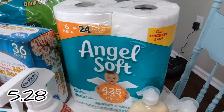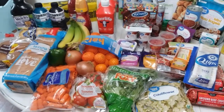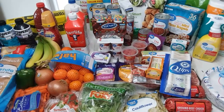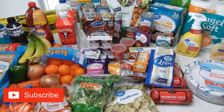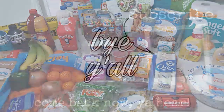Alright y'all, I think that's everything. Do you see anything I missed? I'm pretty sure I got it all. Thank y'all for watching this grocery haul. I hope you enjoyed it and maybe got some inspiration for meals or snacks. If you're not already subscribed, hit that button and join our family - we would love to have you. We love you guys and we'll see you next time. Bye y'all!